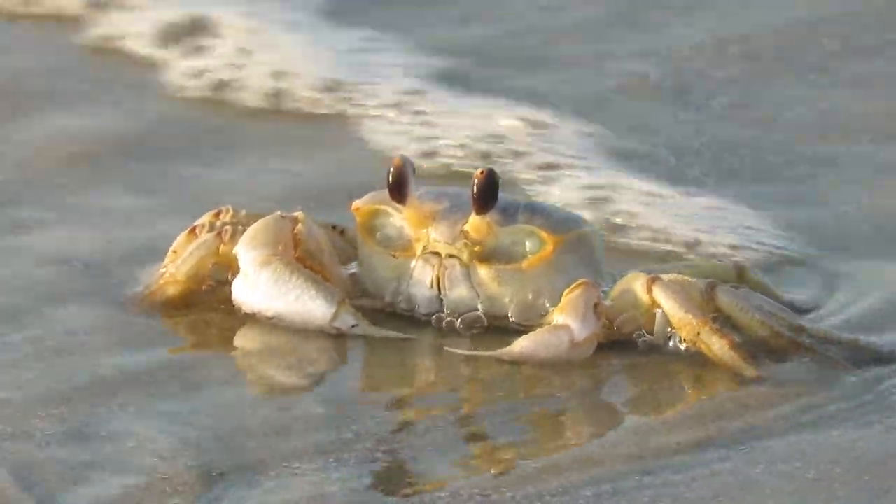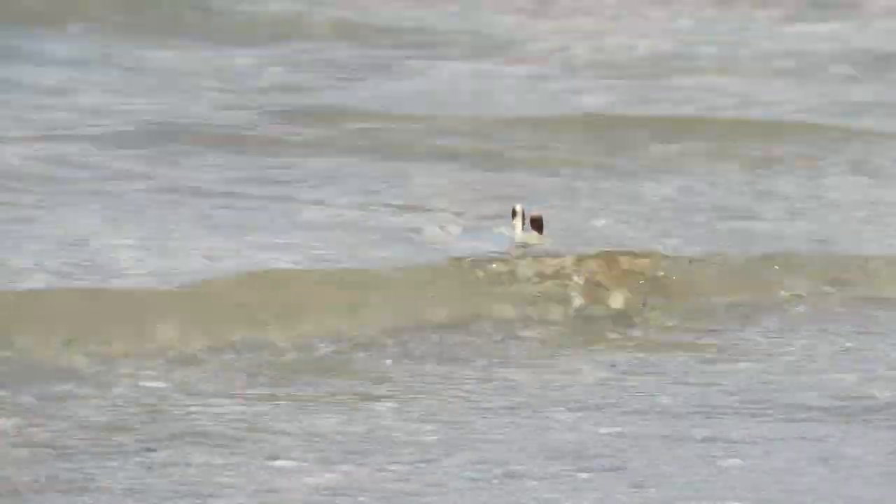The first thing we'll see when a ghost crab emerges from a wave are those periscope eyes. Whenever you're walking the beach and find a crab print, you'll know a ghost crab ducked under the water right there.